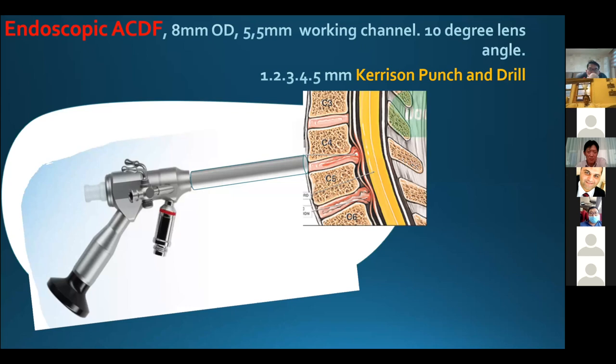This operation uses a small skin incision with safety, so we can use a bigger 8mm full-dimensional endoscope in HDF. We can therefore use a Kerrison punch, drill, and other instruments — just like in open microscope surgery.